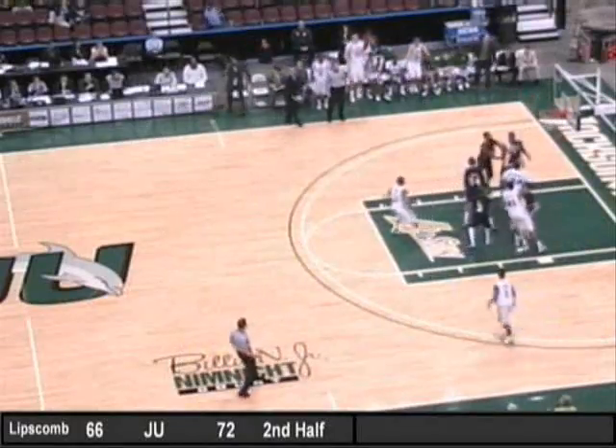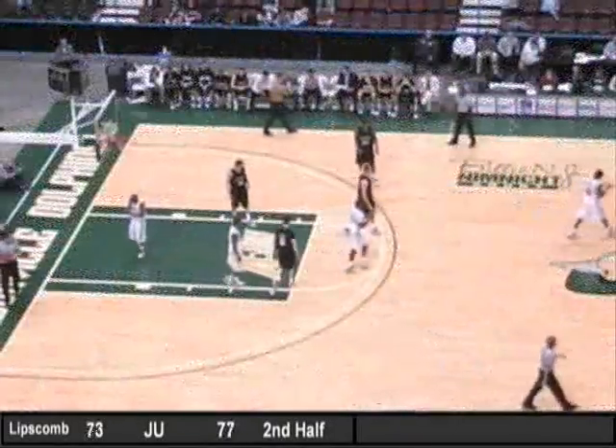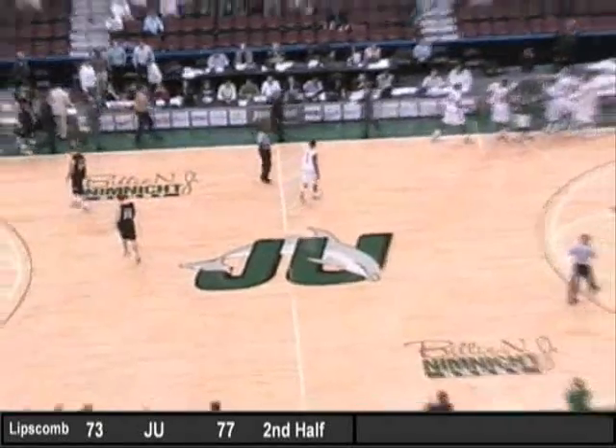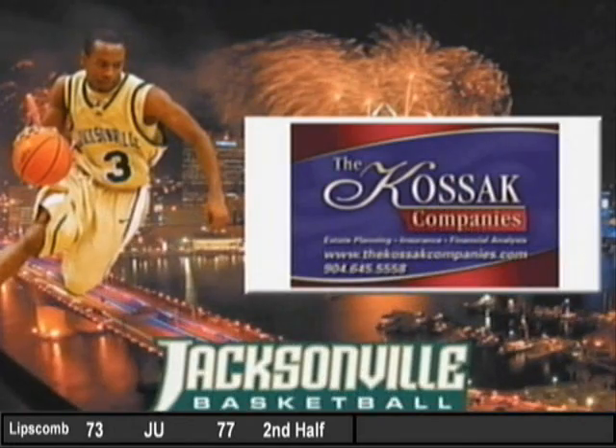On the crossover, in the lane — runner, good. Ben Smith with 21. This game is over. Jacksonville is going to earn a very, very hard-fought win. And it is a win — Jacksonville 79, Lipscomb 73.